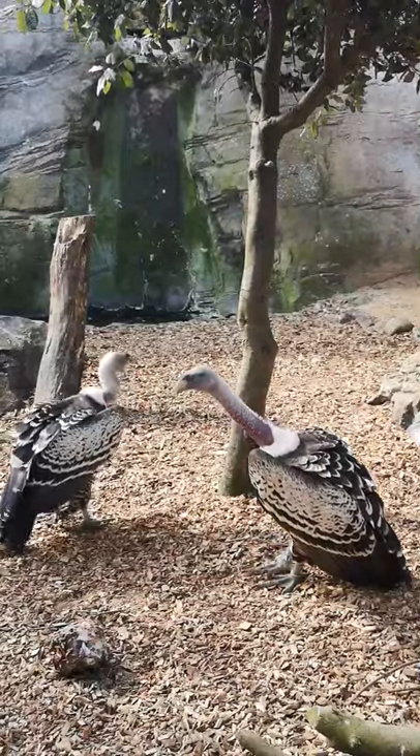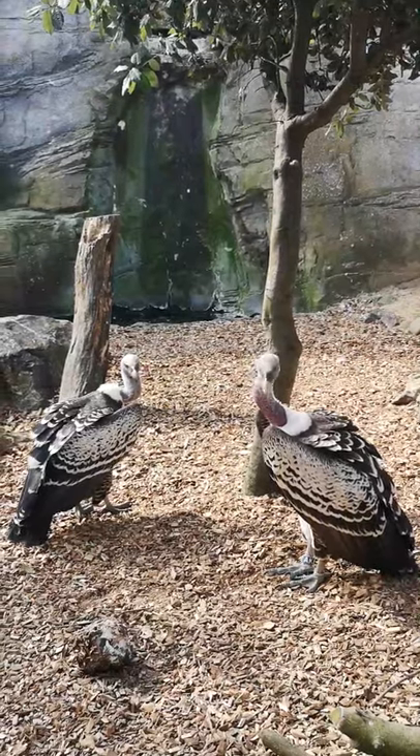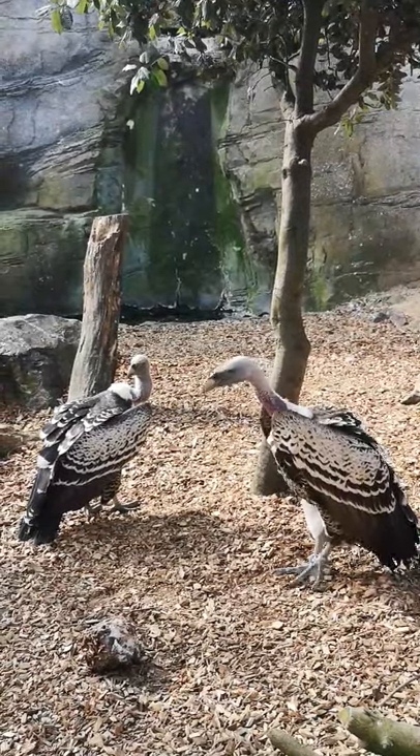Hi everyone, I'm Charlotte. I'm one of the vulture keepers here at the zoo and today we're going to be feeding our vultures and I'm going to be telling you a little bit more about them. So here at Vulture Valley we have seven individuals in this aviary, so I'll introduce you to a couple of our big characters.